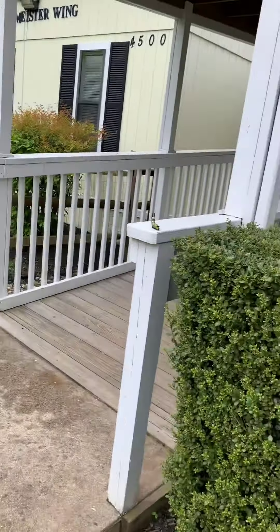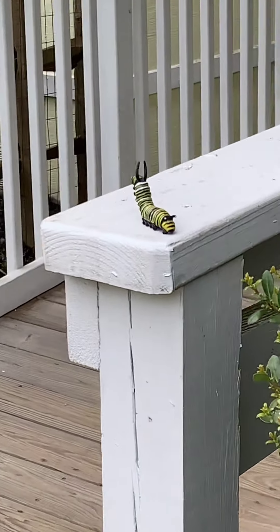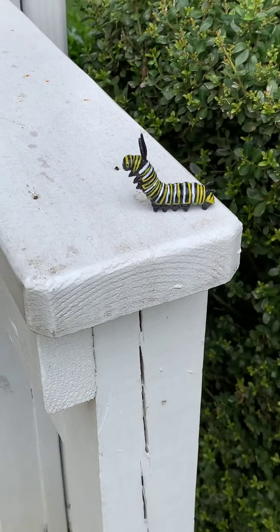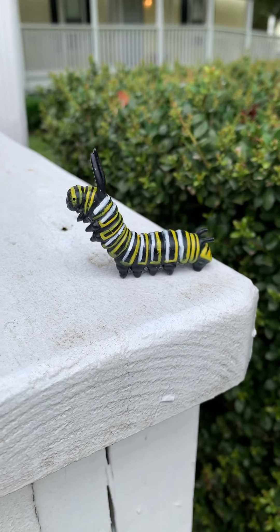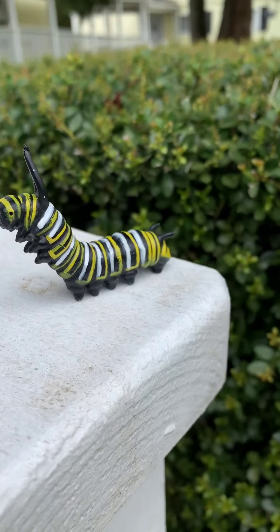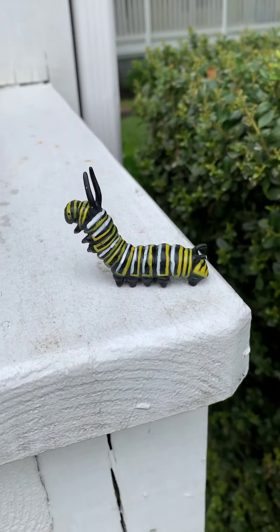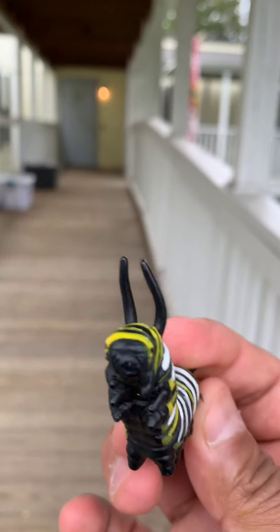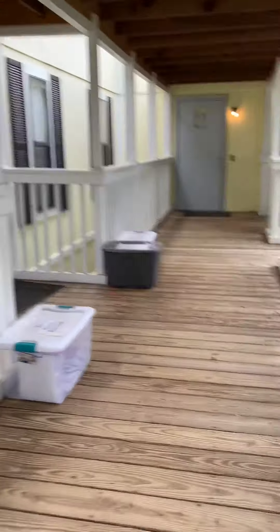Boys and girls, look at that! What is that? Can anybody tell me what this is? This is a caterpillar. Did you know that a caterpillar is actually an insect? So let's collect it. I'm going to tell you why a caterpillar is an insect — we're going to do that later. Let's put this caterpillar inside the box and go inside to see what we got.